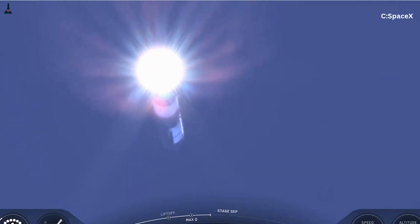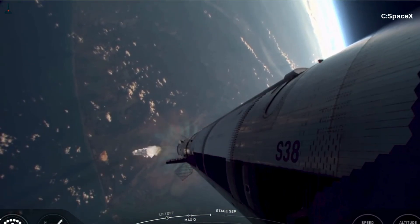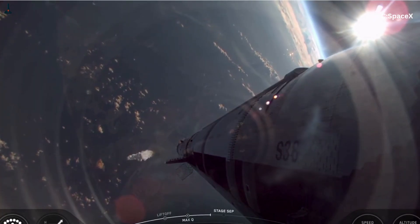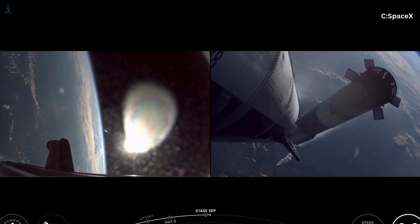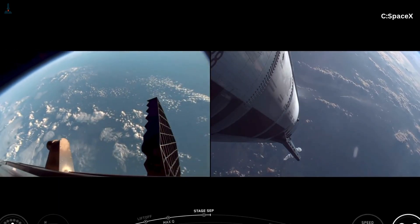Fix number five: the nitrogen purge. During shutdown, trapped oxygen pockets were causing small fires around the engine bells. SpaceX added an automated nitrogen purge — it flushes oxygen after each burn, preventing post-shutdown ignition. Simple, effective, and cheap. It's one of those 'why didn't we do this sooner' fixes.